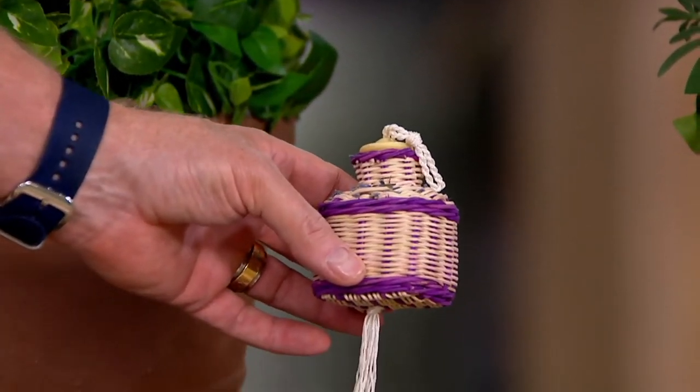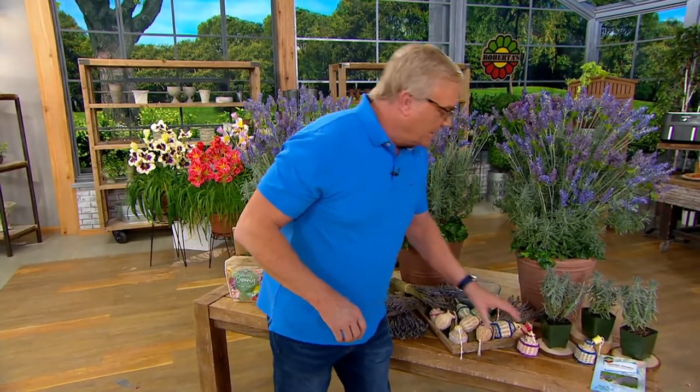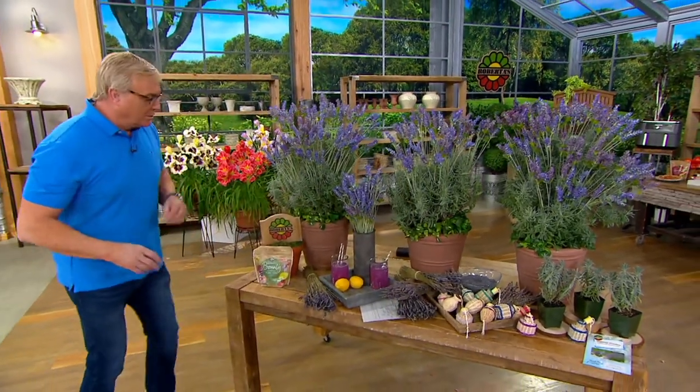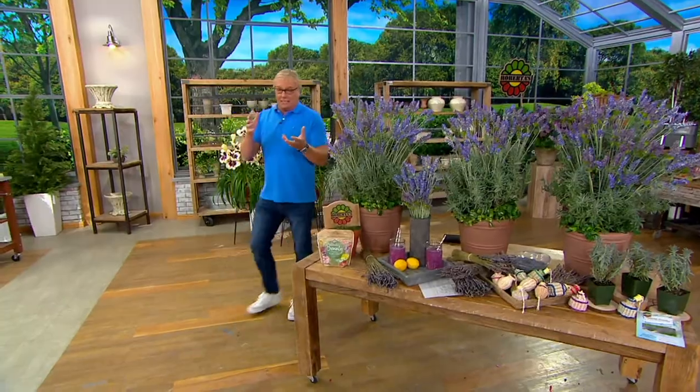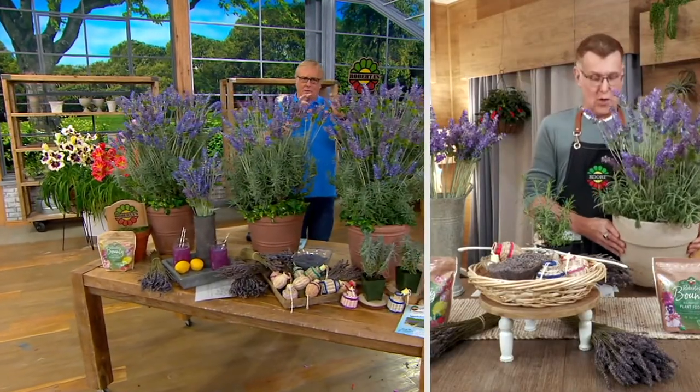All the lavender — the one, two, three plants — it's called Grosso Lavender. And here comes Cort back with something brand spanking new. You guys have had lavender on before: American lavender, French lavender. So what did you create here? What is the point? What do you want to do?